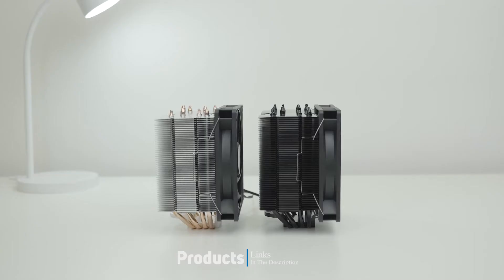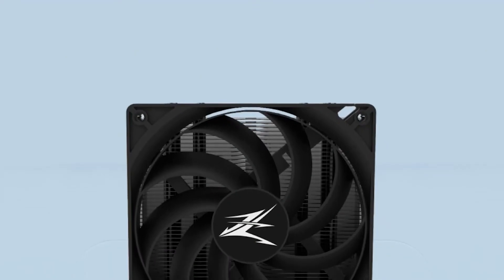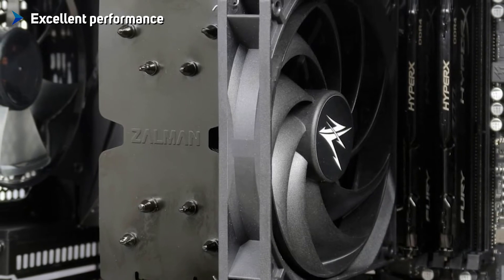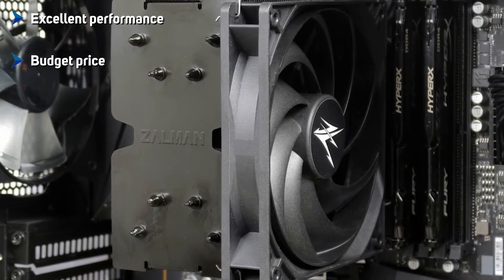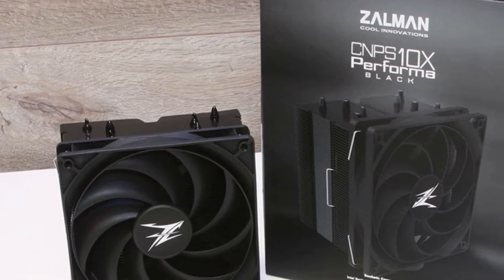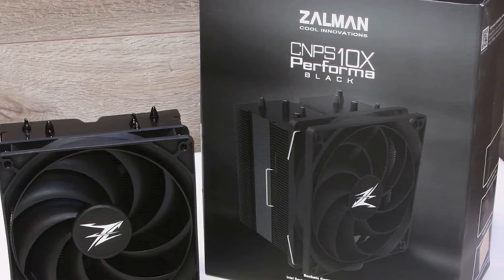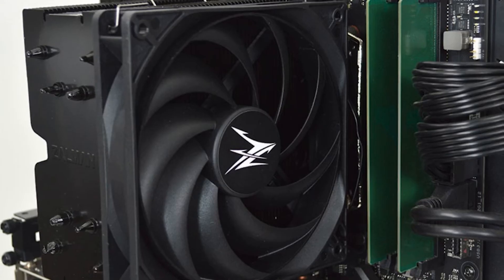At a $45 price point, its cooling potential nips at the heels of the pack leaders, putting the Zalman CNPS Performance Black in a strong position to be a system builder favorite when extra dollars need to be spent on other components. Zalman has given the system building community an excellent no-frills cooling option that looks great and lets you focus your money where it needs to go.